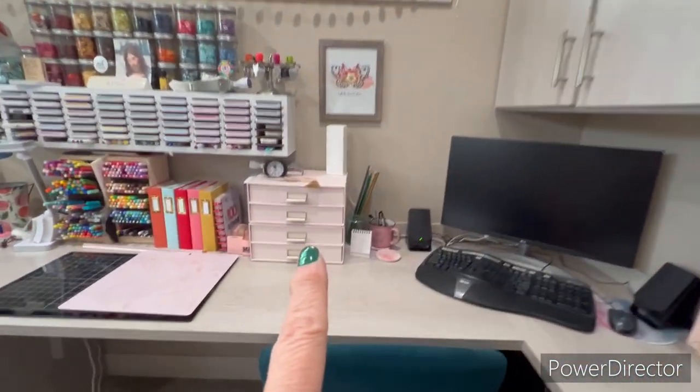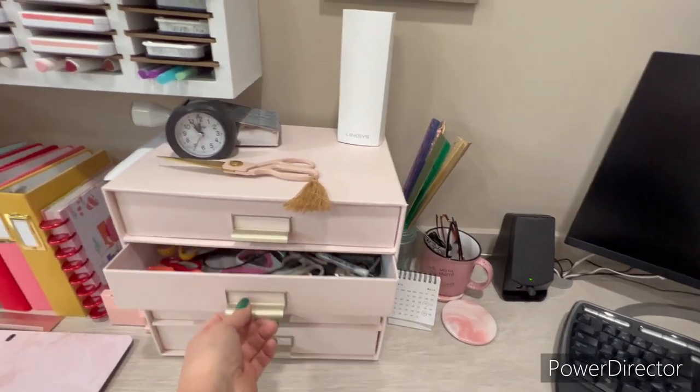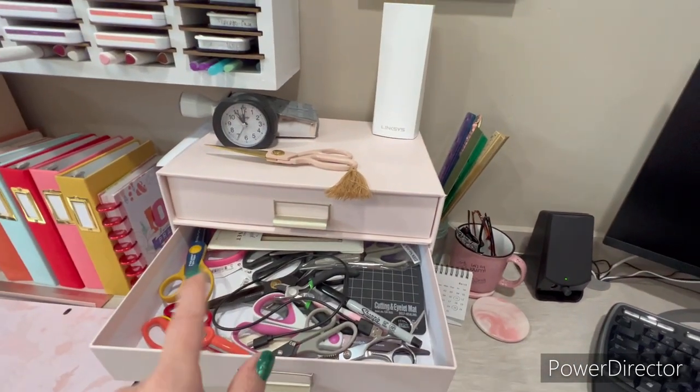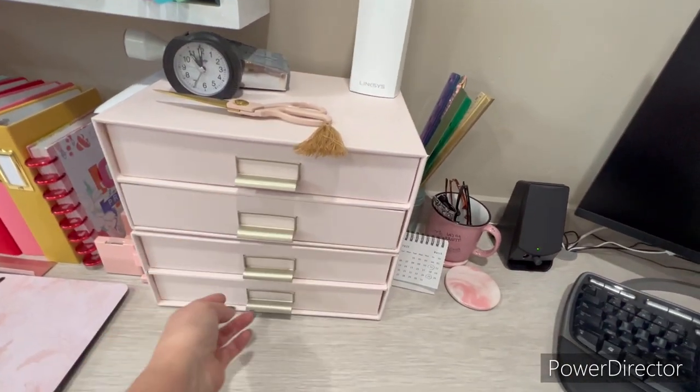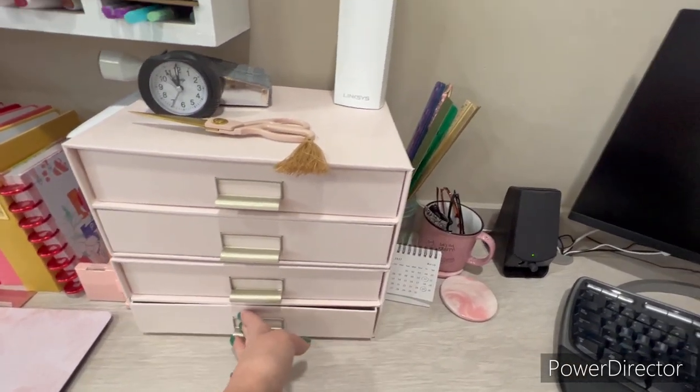Over here I have these little drawers I also got from the Container Store. I keep tools in here — different types of scissors, tools, and shaker stuff.